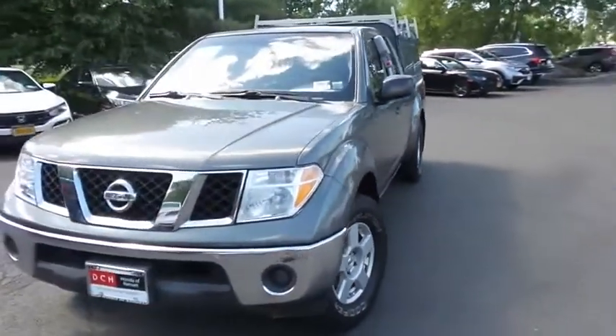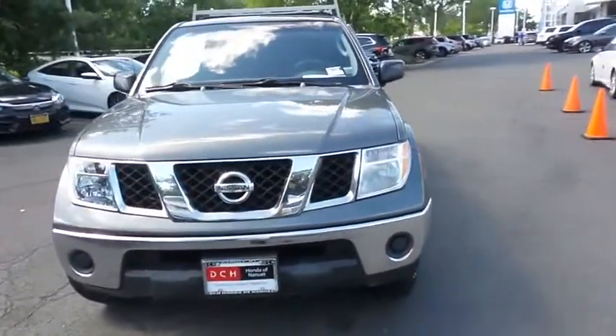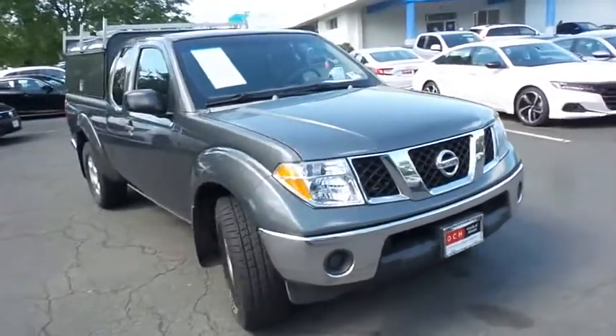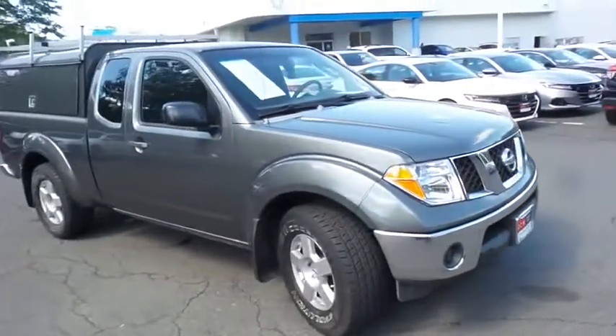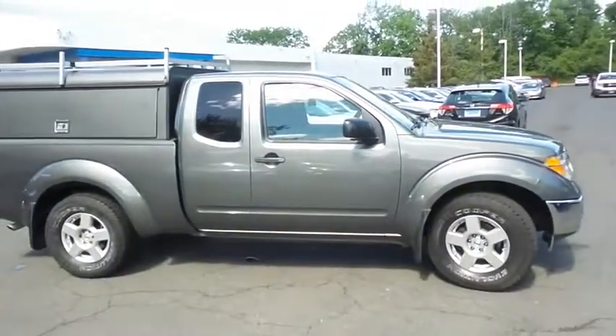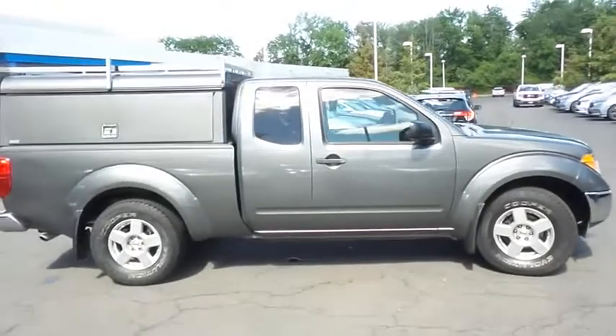Here we're taking a look at a 2007 DCH Value pre-owned Nissan Frontier SE rear-wheel drive, finished in storm gray metallic paint with graphite gray cloth seats, powered by a 4-liter V6 engine and a 5-speed automatic transmission.